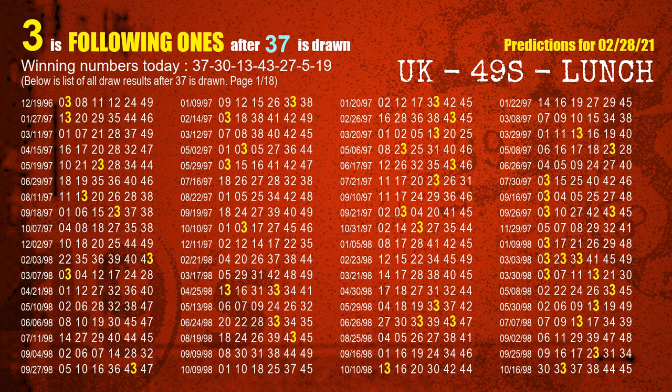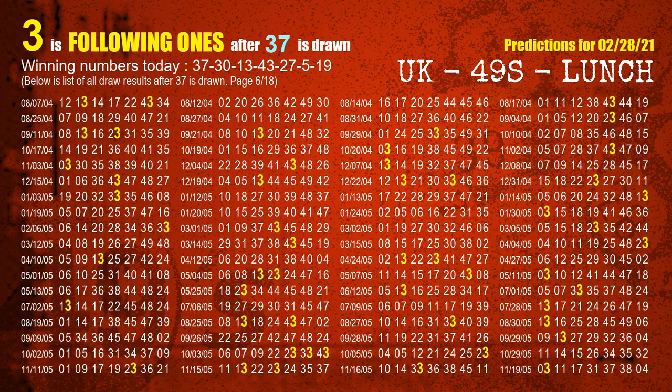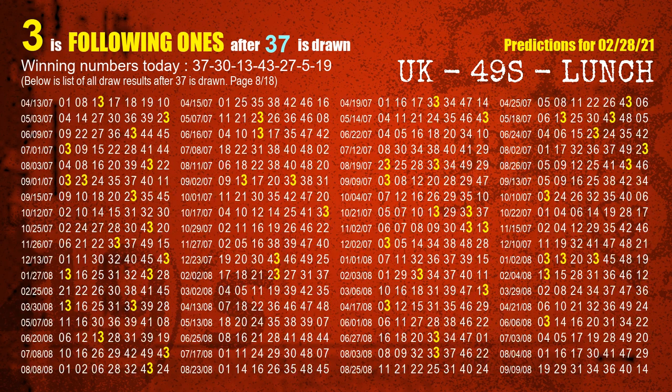The first winning number is 37. We list all draw results which are after a draw with 37 as a winning number. The most frequently following units digit is 3 when 37 is the winning number in the last draw. We already highlight the units digit 3 in yellow for you.